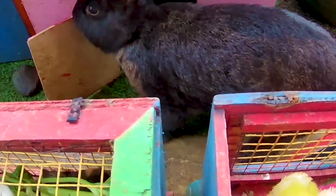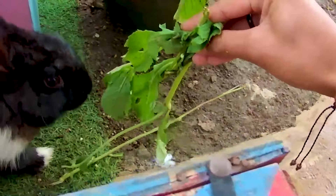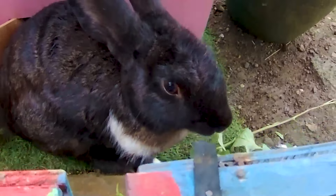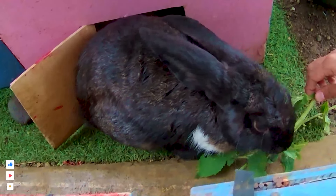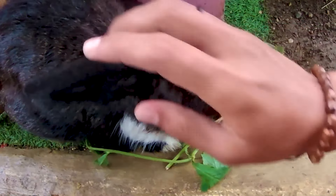Wadidaw! Guys, guys, lihat tuh. Wow! Ternyata di sini kakak menemukan lagi seekor kelinci, teman. Wadidaw! Kelinci ini memiliki tubuh yang sangat besar sekali ya, berwarna hitam. Ayo guys, kita coba kasih makan rumputan, teman. Apakah mau? Wadidaw, ternyata langsung disantap begitu saja, teman. Nampaknya kelinci satu ini sangat kelaparan sekali ya. Sangat kasihan, teman. Nanti kita ambil dan kita rawat ya.